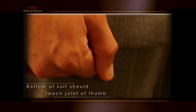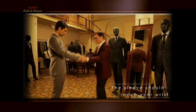Now the length. Stand with your arm dangling by your side. The bottom of the suit should reach the joint of your thumb and the sleeve should reach your wrist.